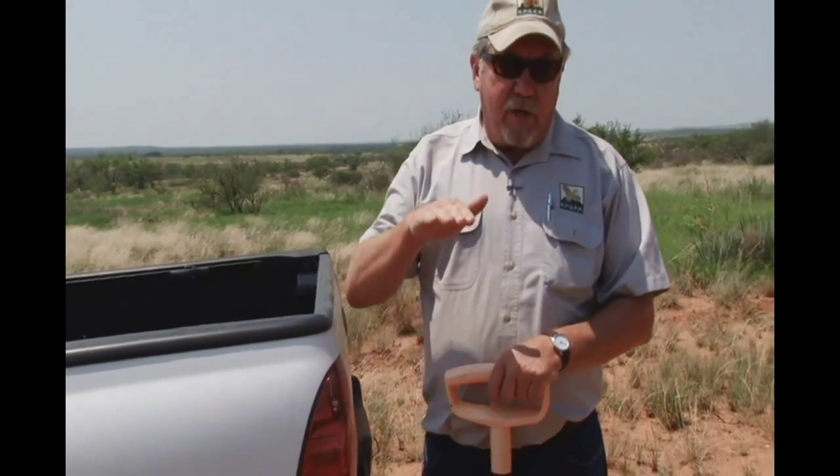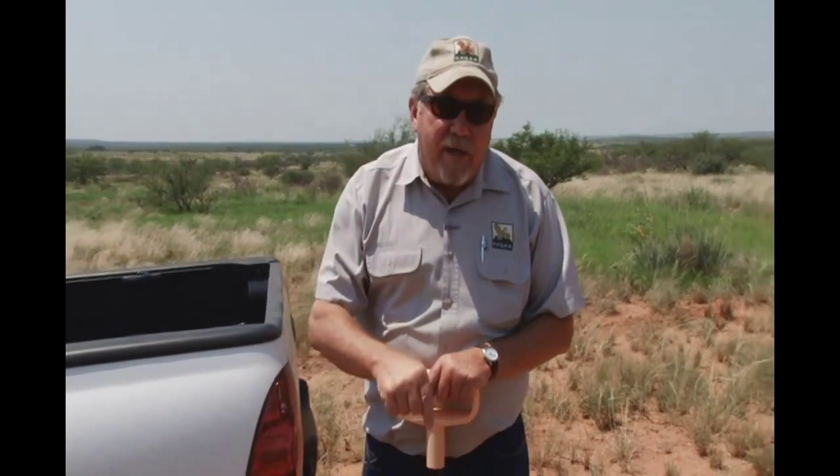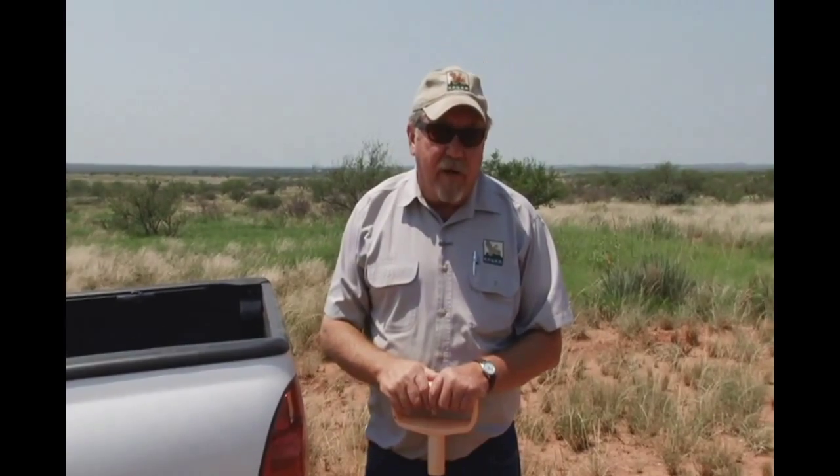That was Mr. Hammond's philosophy: keep every inch that you can and soak it down into your soil profile rather than letting it run down the Brazos or the Colorado River.